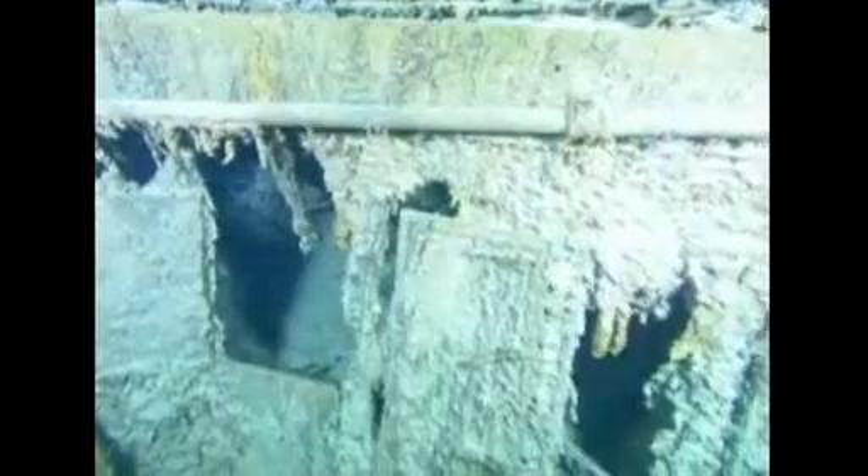Roughly four kilometers at the bottom of the North Atlantic, modern technology takes on a legendary story. Here lay the remains of the RMS Titanic, perhaps the most famous shipwreck in history, where they came to rest after the ship sank in April 1912.